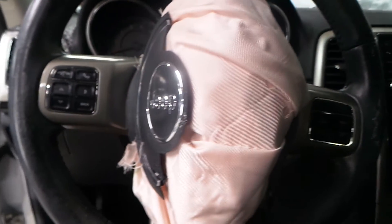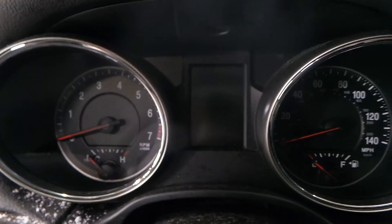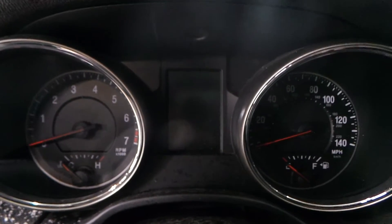Steering wheel bag, unfortunately, is deployed — but you do have a good steering wheel that's still attached to a good column. You do have a good speedometer in the vehicle as well.